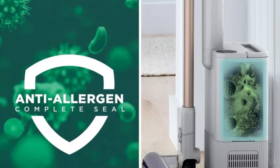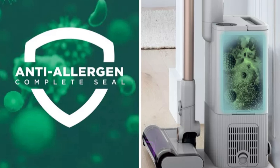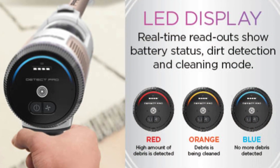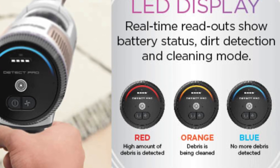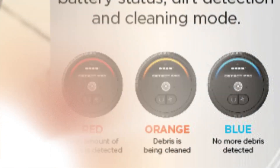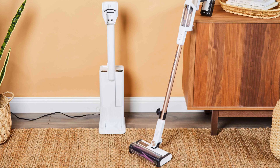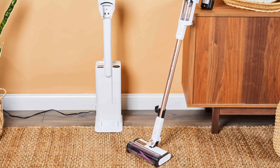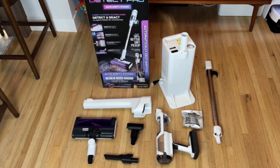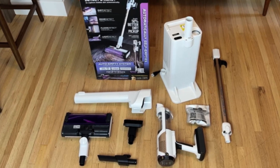For allergy-sensitive households, the sealed HEPA filtration system traps 99.9% of dust and allergens. An LED indicator on the handle shows debris levels, turning from red to green as areas are cleaned, making the process visually intuitive. Despite a modest 40-minute battery life and smaller dustbin capacity, it performs well on both carpets and hard floors. Overall, the Shark Detect Pro offers excellent value at a competitive price, especially compared to other high-end brands, with impressive functionality tailored to those seeking powerful, easy-to-use cordless cleaning.